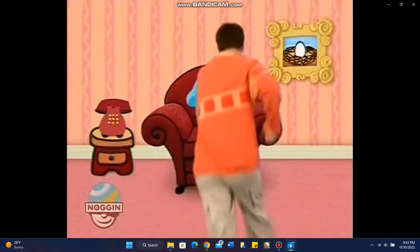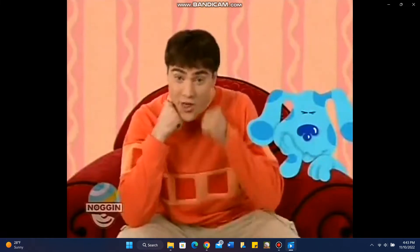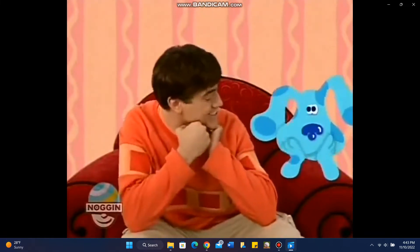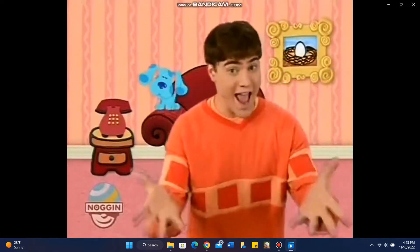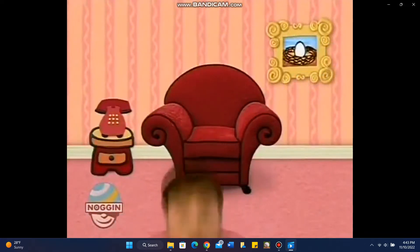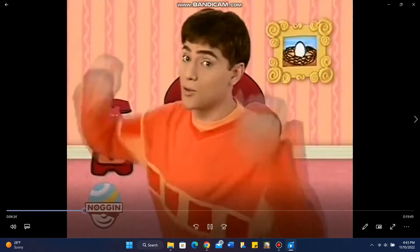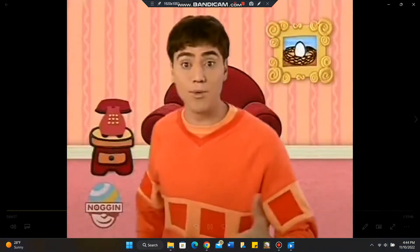You know what to do. Sit down in our thinking chair and think. Think. Think. Cause when we use our minds and take a step at a time, we can do anything that we wanna do. Are you ready to play Blue's Clues so we can figure out what Blue wants to do?